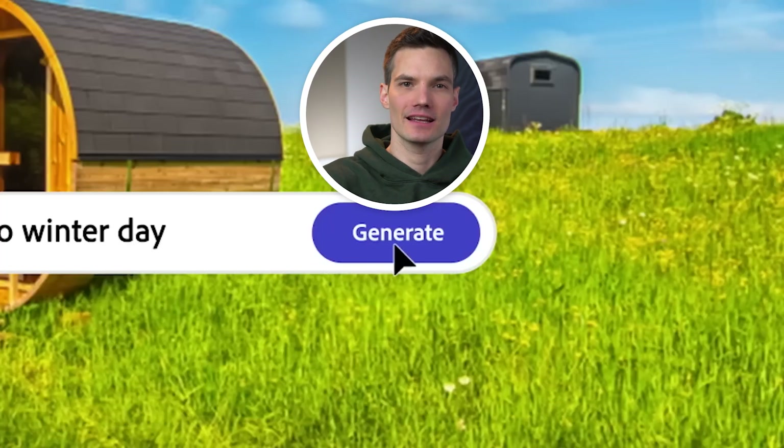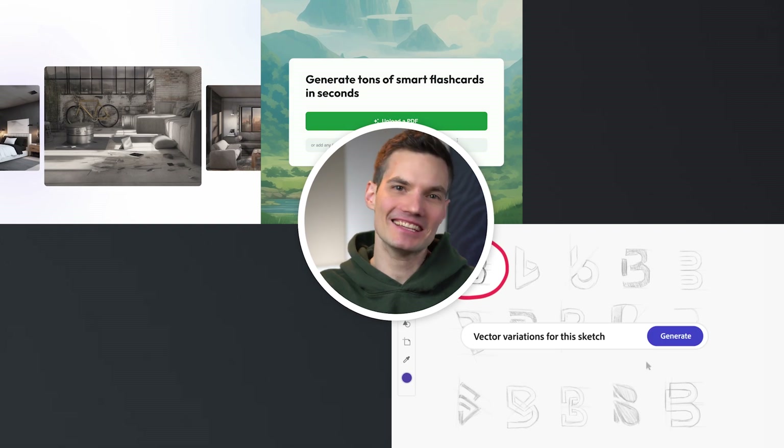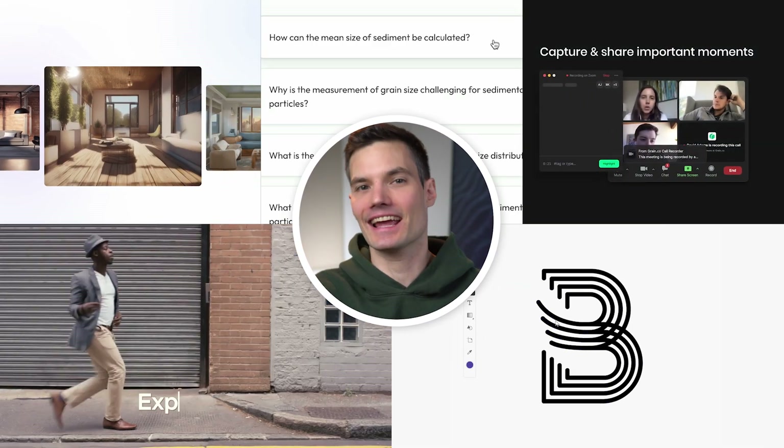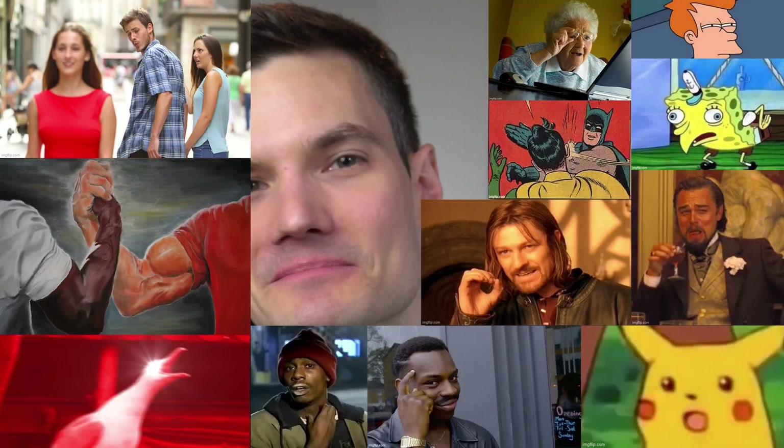We've got AI for graphics, interior design, tutoring on any subject, mind-blowing video transformations, and the best AI note-taking experience around. Stick around until the end and I'll show you how I used AI to write up the most epic memes on the internet.